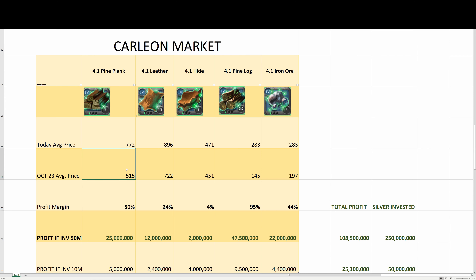Let's take a look at the Carleon market. 4.1 pine planks were at an average price of 515 on October 23rd, and today the price was 772, so your profit margin was 50%. If you invested 50 million silver into pine planks, you would have made 25 million profit.